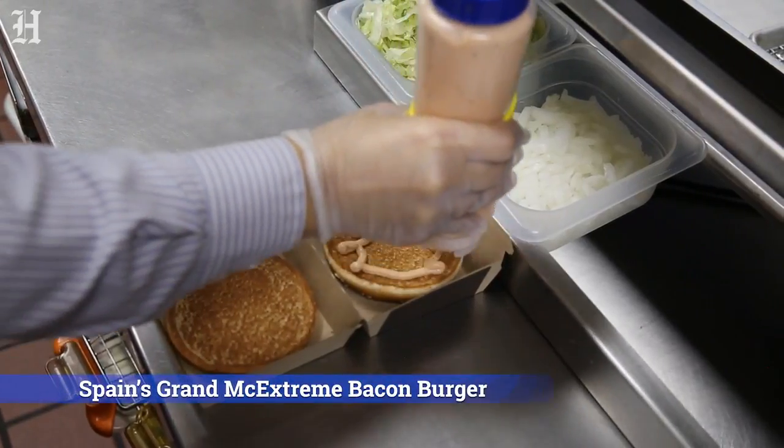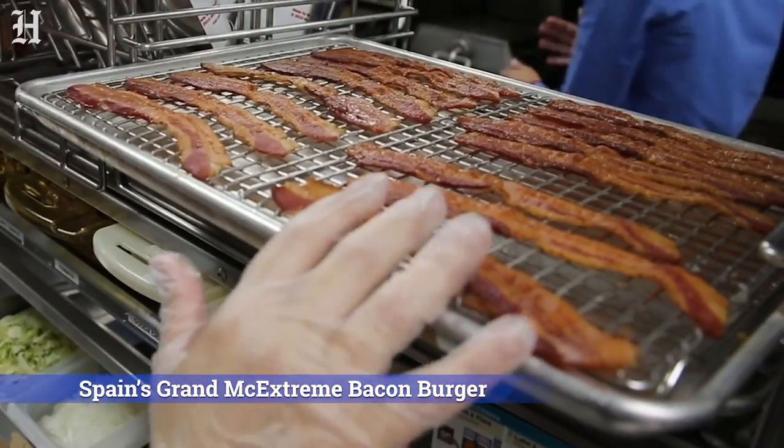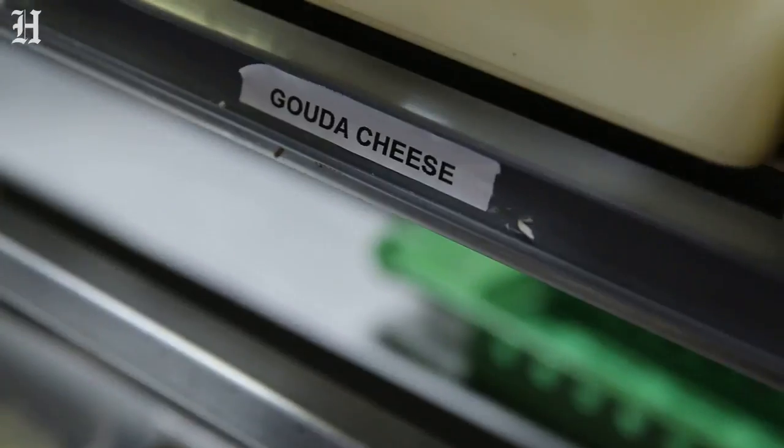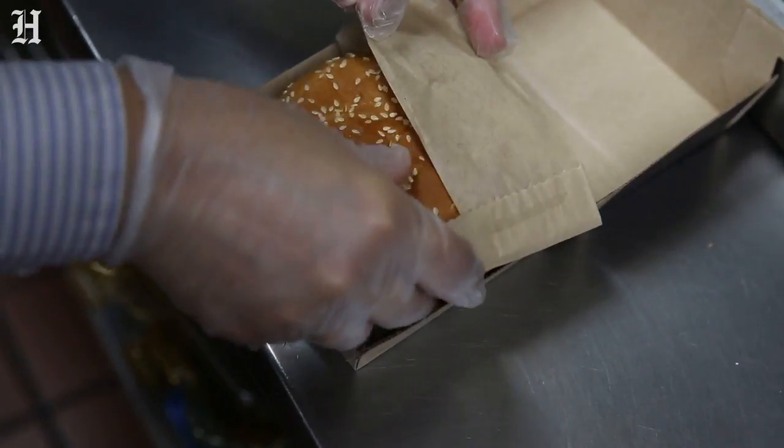From Spain, this is an item that's served in Spain — it's the Grand McExtreme Bacon Burger. It's served with bacon, gouda cheese, which is something they haven't had at McDonald's before, and something called McBacon sauce.